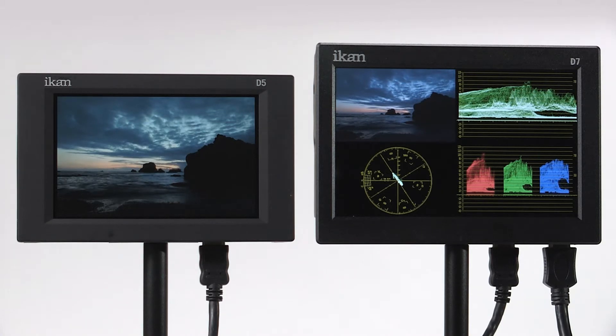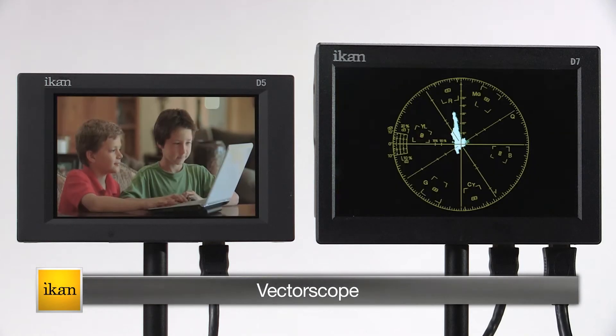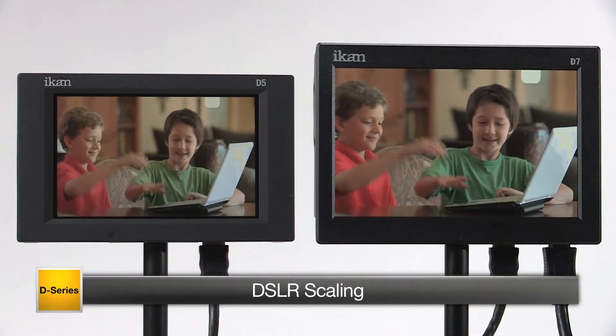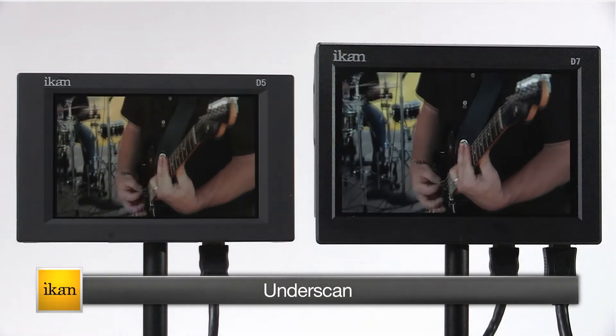Features include Waveform, Vectorscope, RGB Parade, DSLR Scaling, False Color, Peaking, Blue Gun, and Underscan.